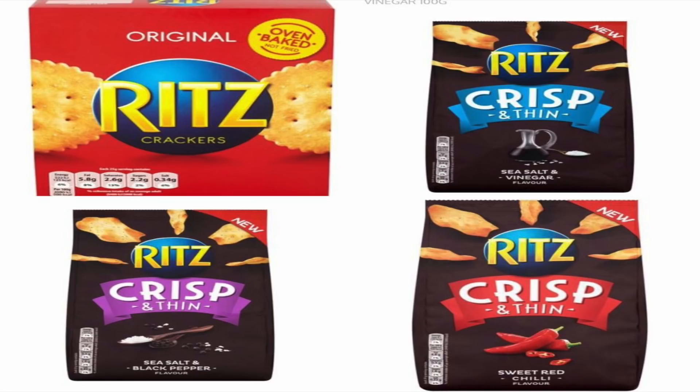The first one is Ritz crackers — yes, they are vegan. A lot of people believe they have cheese in them, but they don't. There are quite a few vegan varieties: the Ritz Crisp and Thin sea salt and vinegar, the sweet red chili Ritz Crisp and Thin, and the sea salt and black pepper are all vegan.